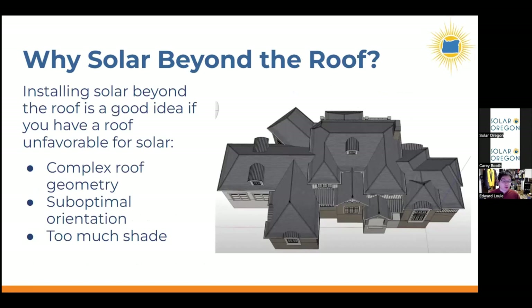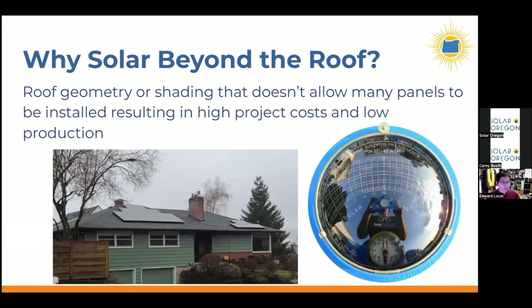One of the primary reasons for going solar beyond the roof is if you don't have a roof that's good for solar. It's not just small homes — even mansion-sized homes can have roof geometry that isn't good for solar. Here's one example of a roof with really complex geometry where none of it is necessarily good for solar installation. And here's a more modest house where they were only able to fit a few panels because of a hip roof and a chimney to work around.